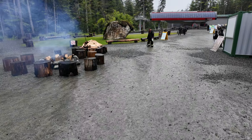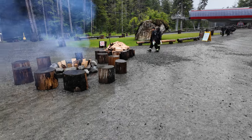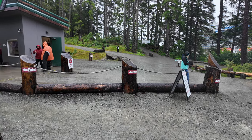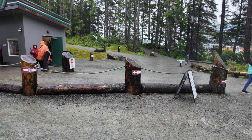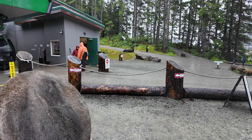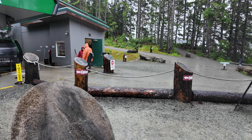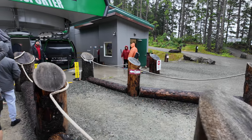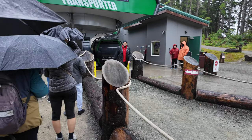Someone's kindly lit a fire for us, though I'm not sure how long that's going to last in this weather. If you don't want to take the gondola, over on the right-hand side there's a nature trail which probably takes you to exactly the same place. So on a nice day when it's not raining and you fancy a little walk uphill, you can go that way instead.